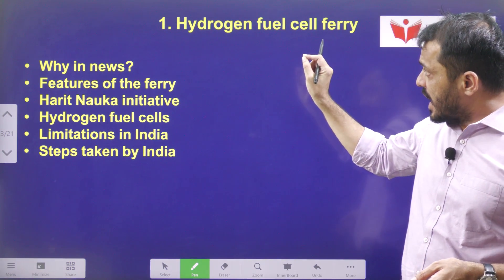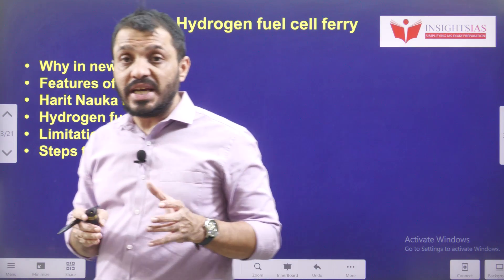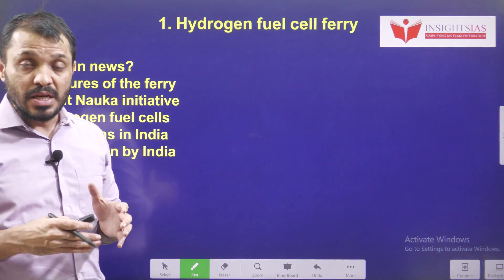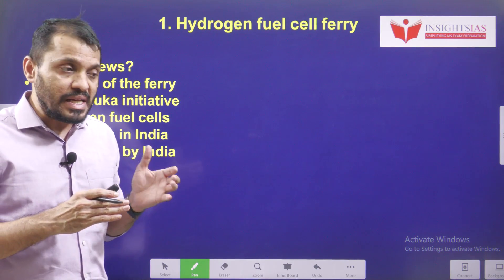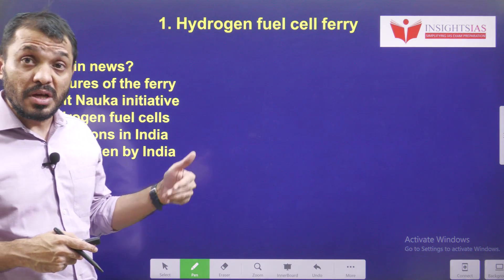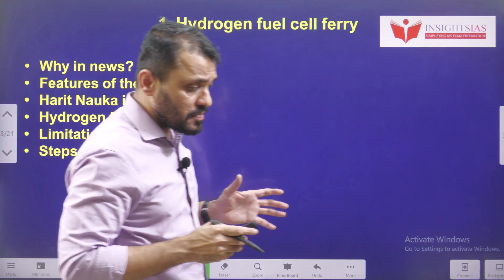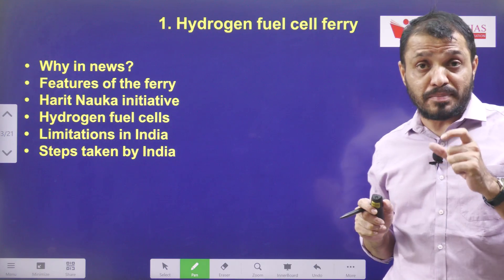You already know that the Government of India is encouraging clean hydrogen and green hydrogen as well. Green hydrogen is a form of clean hydrogen where we won't use any carbon-related energy input. Hydrogen is available in different forms — green hydrogen, brown hydrogen, black hydrogen — and as part of this clean green hydrogen initiative, we are going to discuss the hydrogen fuel cell ferry.